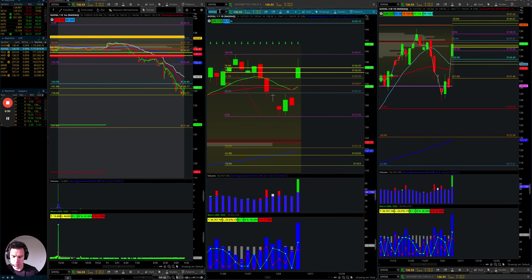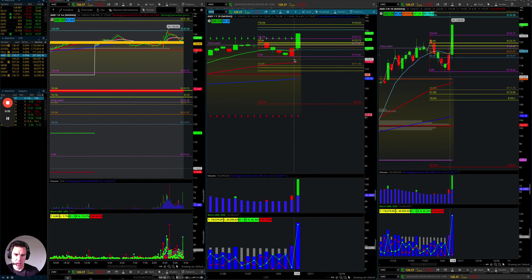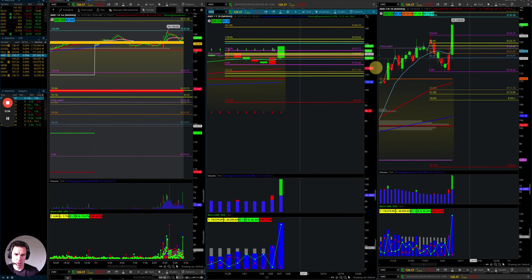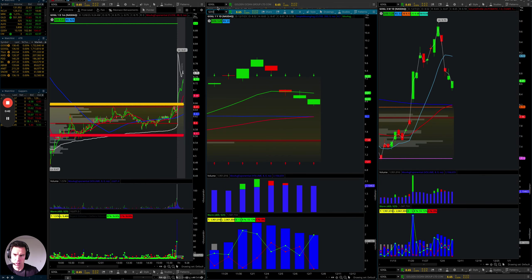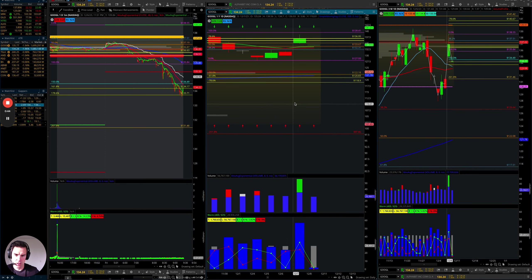And now if we look at AMD, that was able to make it through. Now the pullback wasn't as deep either. So it does help to look at these things.